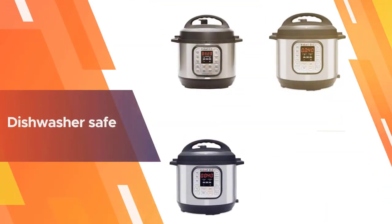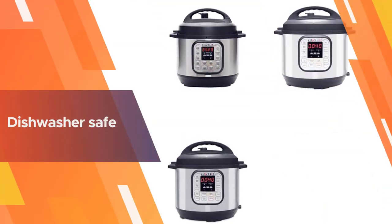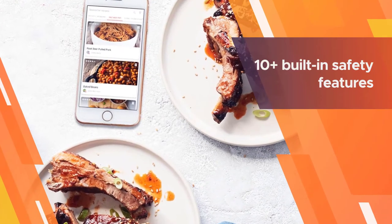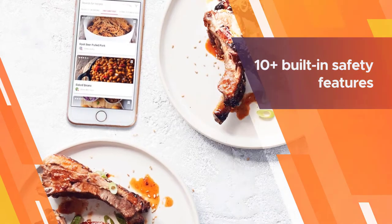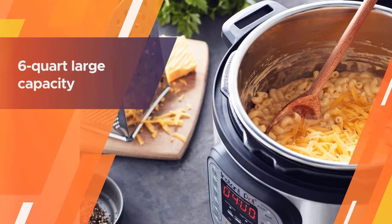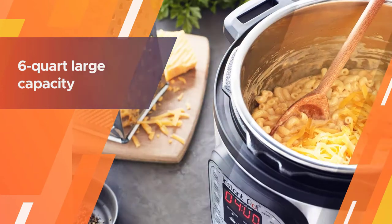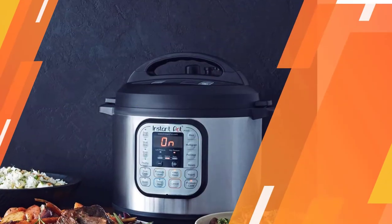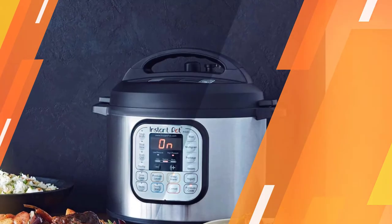The multi-cooker also includes an inner pot, steam rack, serving spoon, soup spoon, and measuring cup. The pot roast did require an additional 30 minutes of cooking time in the Instant Pot, suggesting that it may require a bit of timing adjustment when using the slow cooker function. Fingerprint-resistant stainless steel lid and components and accessories are dishwasher safe.